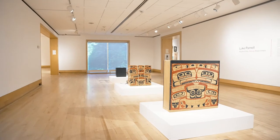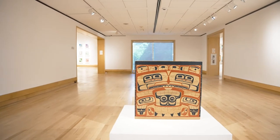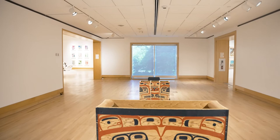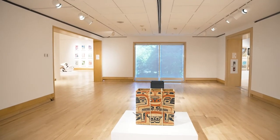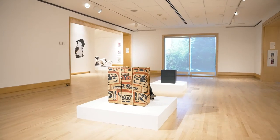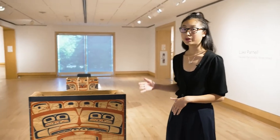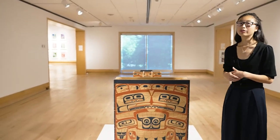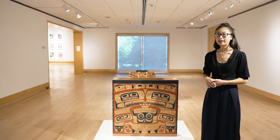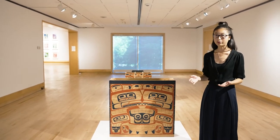Today we'll be looking at the visual elements of all three box drums to learn a little more about northwest coast art, and how they provide insight into the different stories that they hold. We will also explore how Luke's three box drums represent this idea of carrying knowledge, culture and trauma, both physically and metaphorically. As we enter this space, we'll encounter three box drums in a row. This work is considered a triptych, which is an artwork that's made up of three parts. These box drums are meant to balance each other out, but they can also function independently from one another.